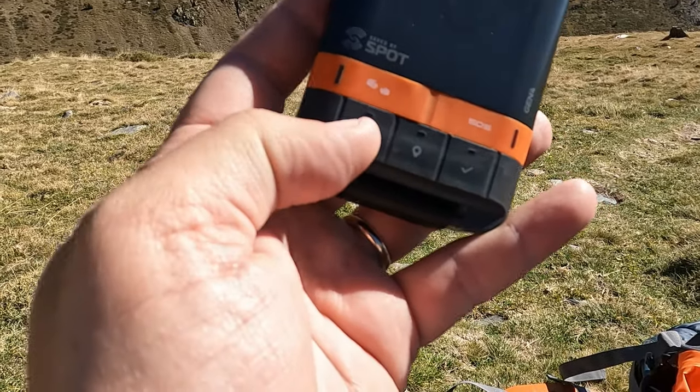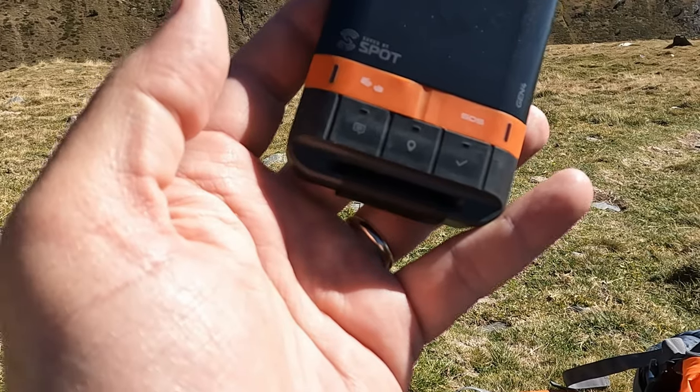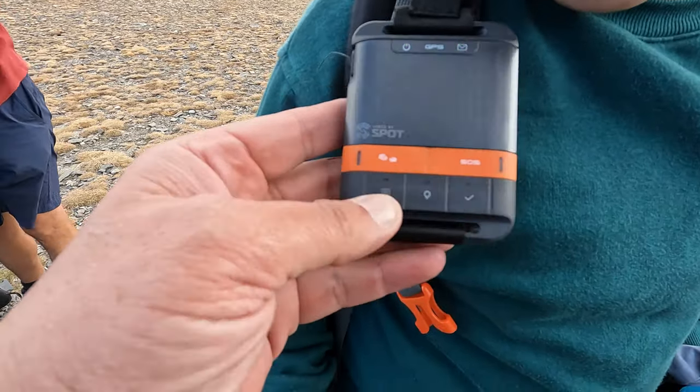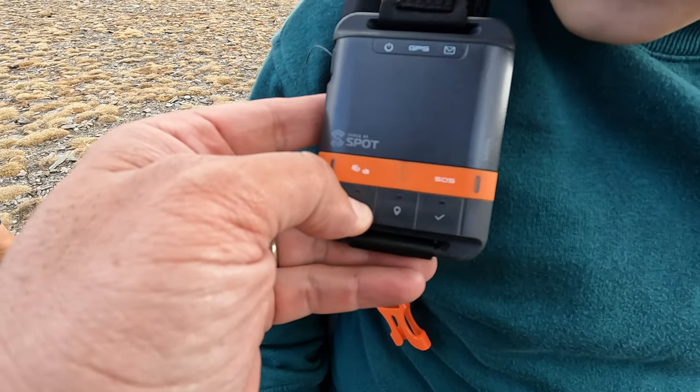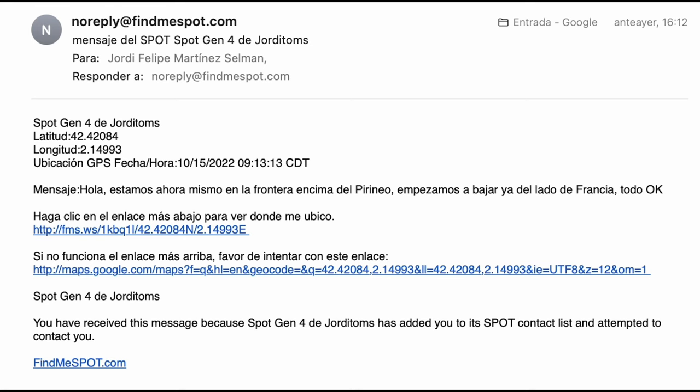This is the customized button. In my case, I created a message saying 'Hey, we are here — just got to the frontier with France.' Everyone in the list receives an email like this: 'Hello, we have reached the top of the Pyrenees, we started to descend already, next to France, everything okay.' Those people receive this message by email or SMS, with a link where they can see our exact location.